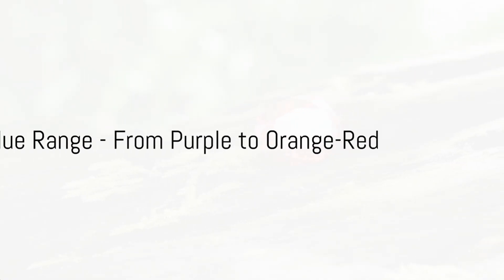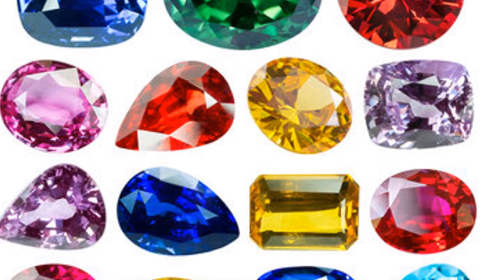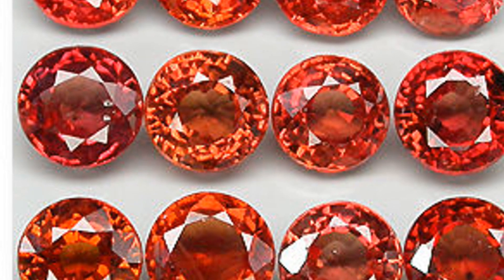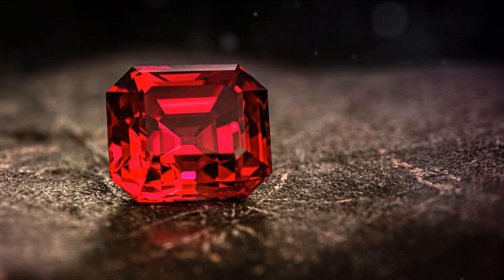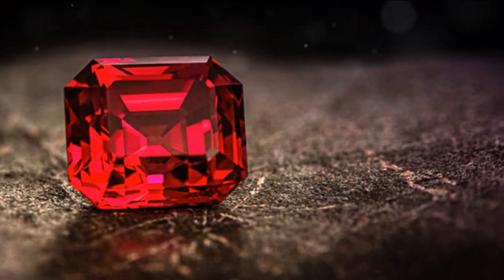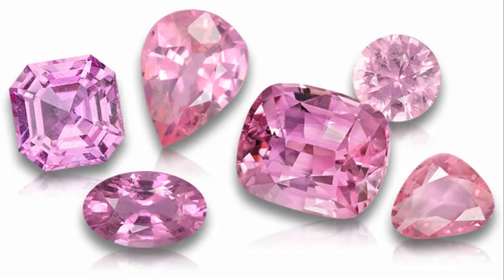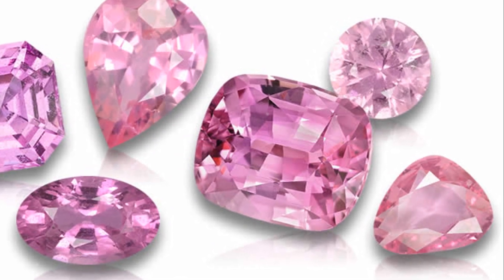The hue of rubies and sapphires ranges from strong purple to intense red to an orange red. Rubies and sapphires display a myriad of hues, from the deepest purples to the most vibrant reds and even to the warm tones of orange red. Tone refers to the depth of a gemstone's colour, ranging from very light to very dark. Saturation speaks to the intensity of a gemstone's colour from dull to vivid. When it comes to rubies and sapphires, the tone can be anywhere from medium to dark, and the saturation can stretch from a vivid, intense colour to a low saturation with darker tones.